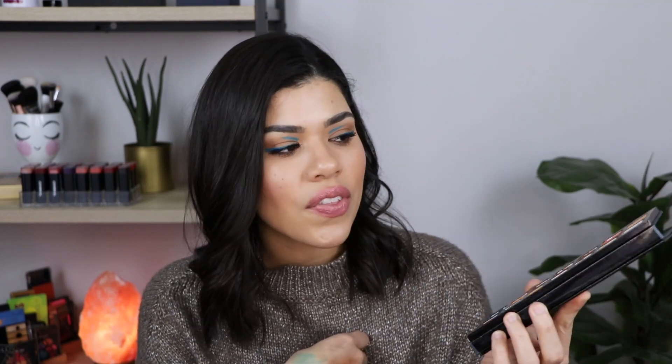Along the same lines, I have the Retro Love palette from Bad Habit. I love this palette actually — it's a dupe for the Anastasia Subculture palette, it's the exact same color scheme. It honestly in my opinion performs better than the Anastasia Beverly Hills Subculture palette, so it's an amazing palette. But same thing — I don't reach for it because I'm just not reaching for this kind of color scheme, and you can't even get it anymore, so why am I keeping it?